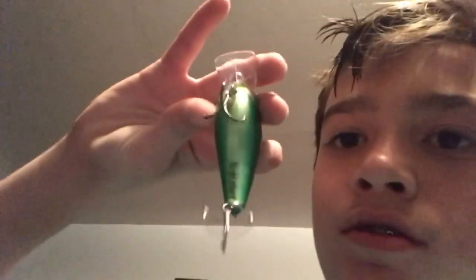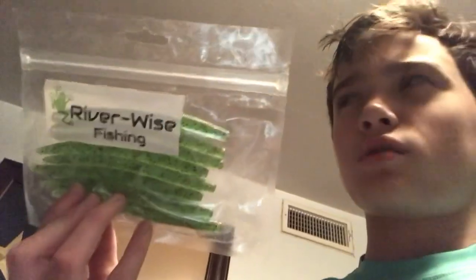Alright guys, the first bait I'm going to be giving away is a custom lure from Nightmare Custom Lures — a cool looking bluegill pattern with the Nightmare signature on the back. Next we got the Riverwise Fishing Sankos in the watermelon flake color, and that's an eight pack.